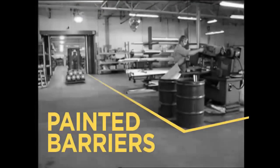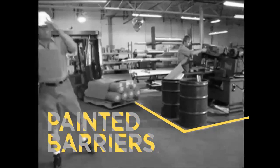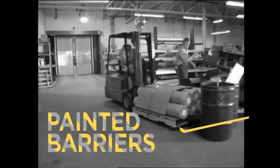OSHA regulations require visual boundaries such as painted barriers to increase workplace safety. But often, that's not enough to really protect workers and property.